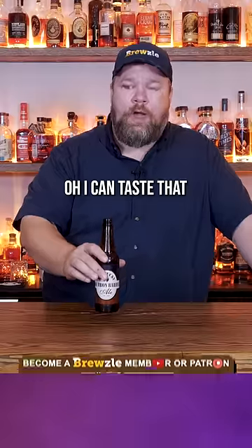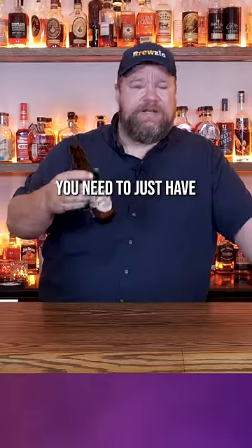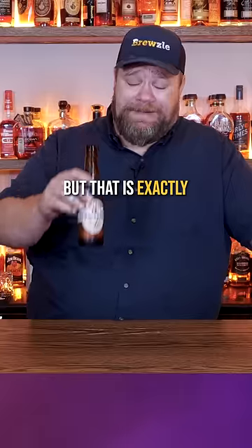Cheers. I can taste that red ale, but it has a really rich vanilla flavor to it. Almost like a dessert. That's almost something you need to just have after a good meal, but that is exactly how you do beer. That's delicious. Good job.